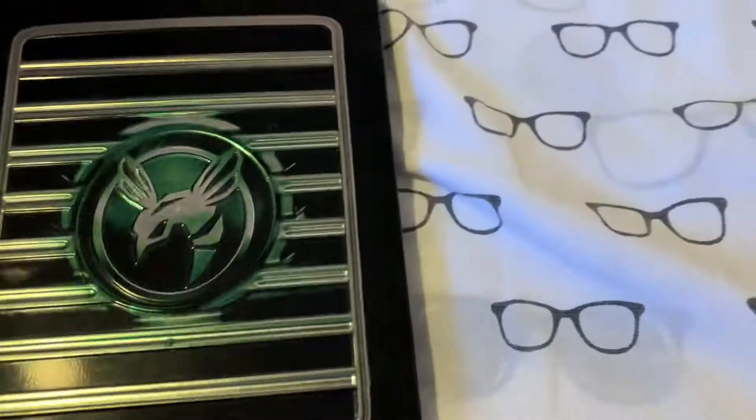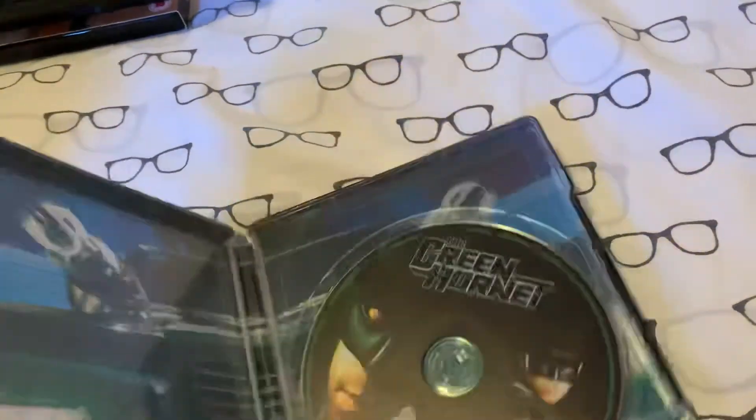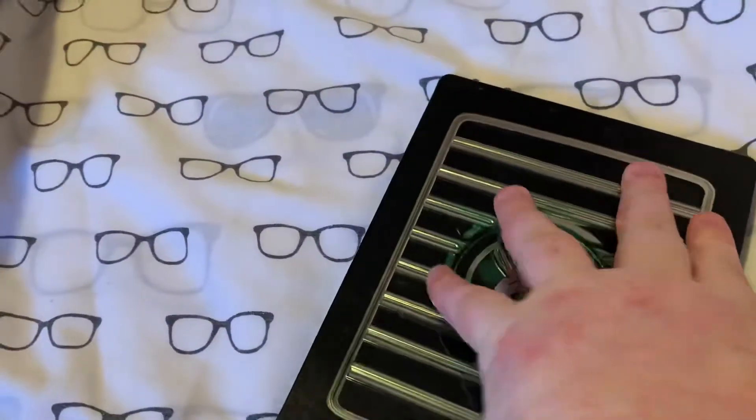Next I'll do the normal steelbooks. We've got the Green Hornet. It's not the best Seth Rogen movie, but I did enjoy it. There's the front, and I do like the back — you've got Kato there as well. Opening it up, there's the artwork behind the disc. You just get one Blu-ray disc in there, and it's multi-region as well, so it's pretty cool.